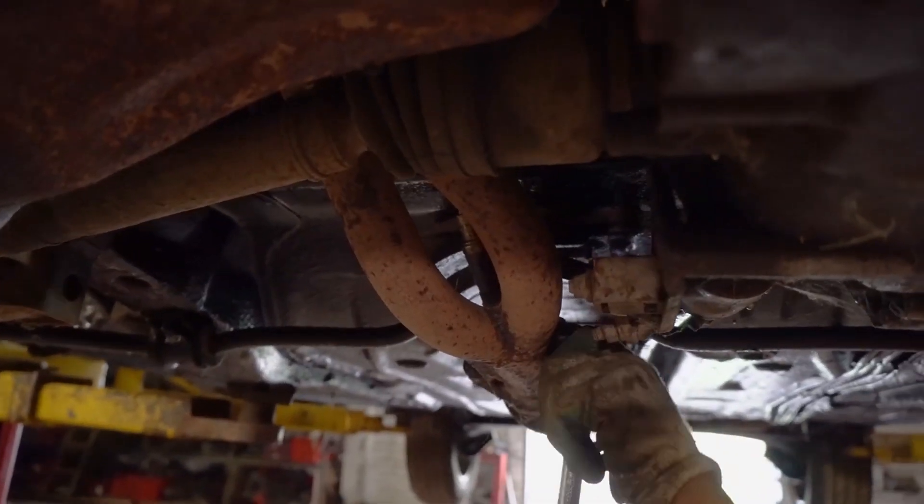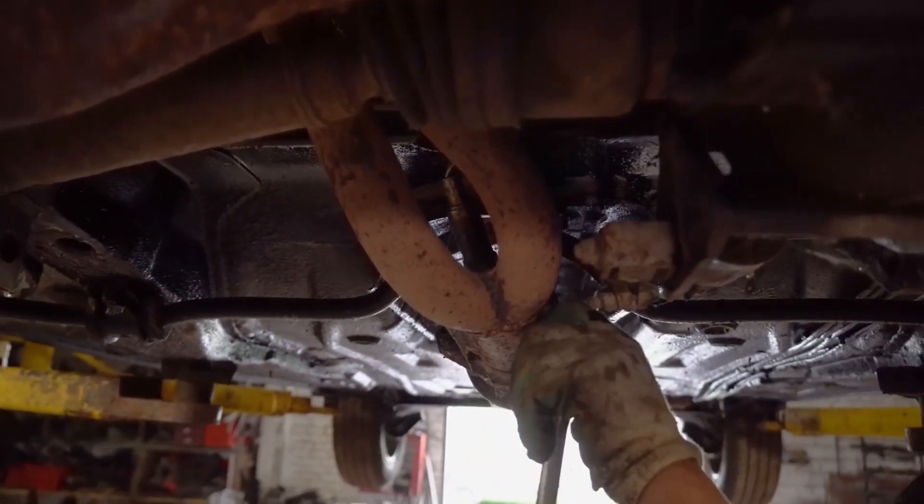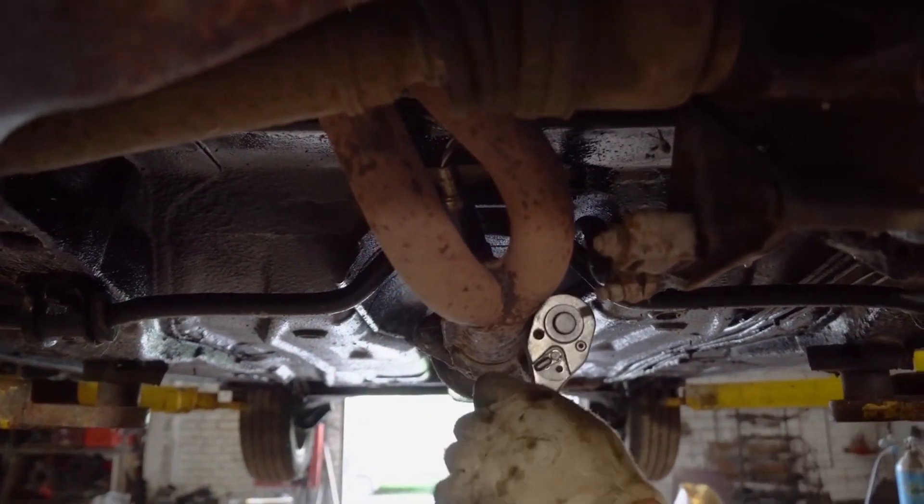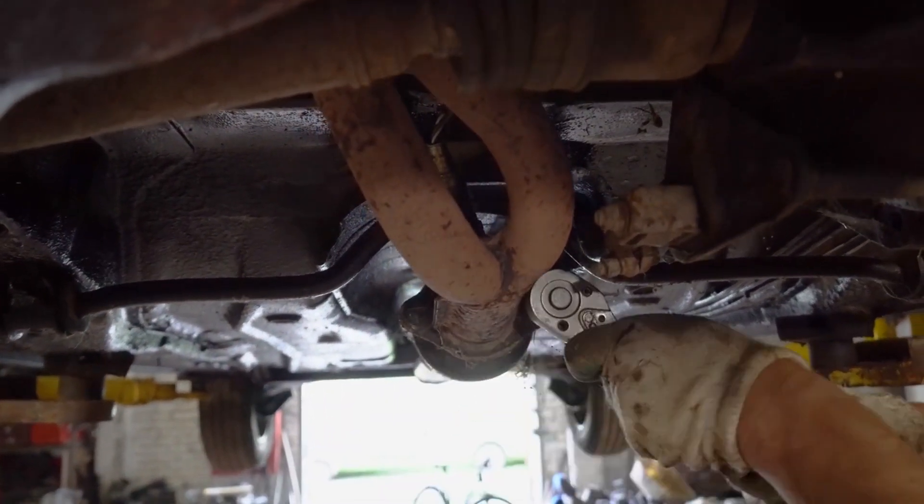When you visit the shop, pay attention to the cleanliness and organization of the facility. A well-maintained shop is a good indicator of professionalism and attention to detail.